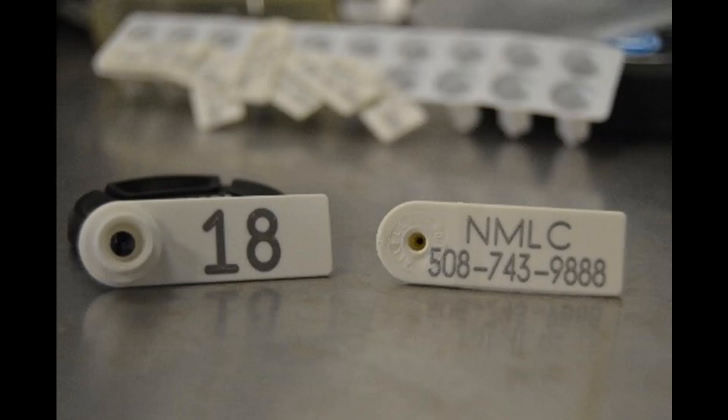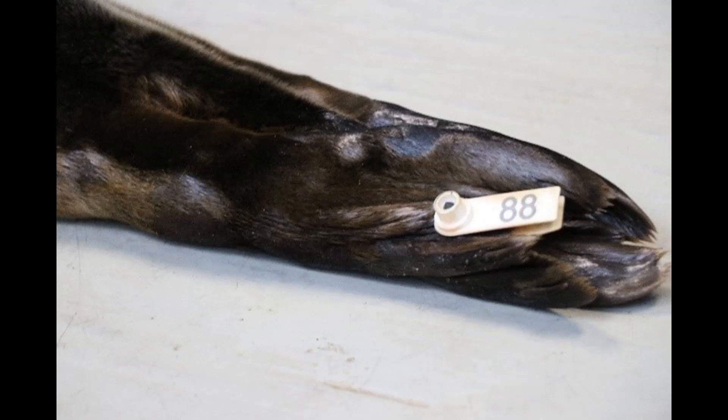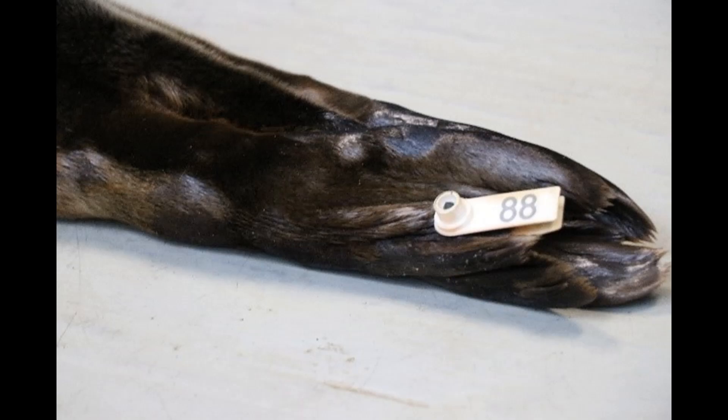Flipper tags are just what they sound like — tags applied to the flippers. They are made of durable plastic material and are attached to the hind flippers, both left and right for sea turtles, or just the left or right for seals, by using a piercing gun similar to the type used for piercing human ears. Only sea turtles that meet the size requirements receive these kinds of tags. All seals at the National Marine Life Center will receive a flipper tag.